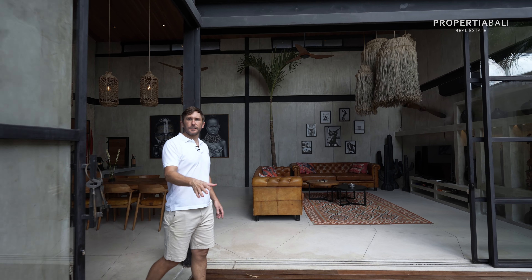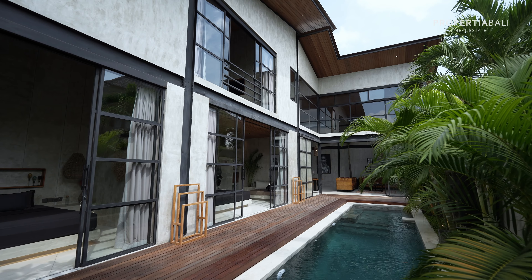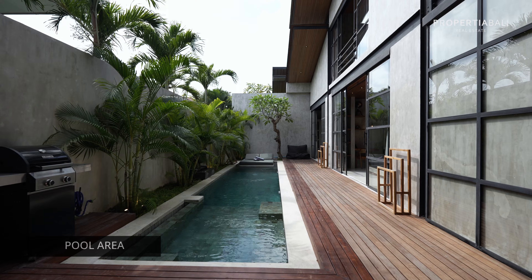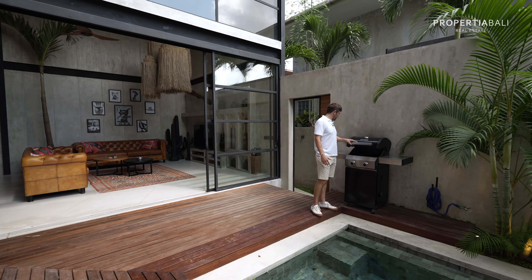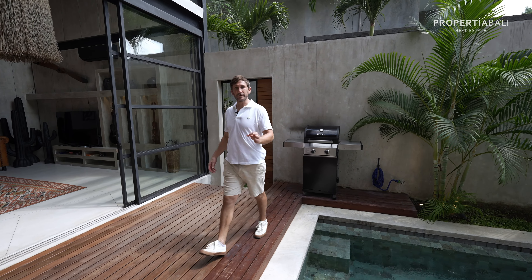Now I'm going to take you downstairs to show the two remaining bedrooms, but let's stop for a second to appreciate the pool and pool deck. I'm not jumping in today because we have somebody checking in, but I also really love that there's a barbecue here — I really don't see many places with one, and I'm overdue for a good backyard barbecue.